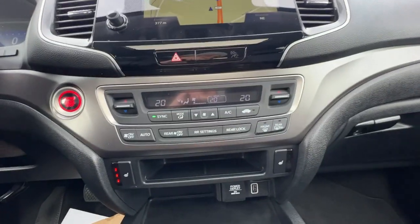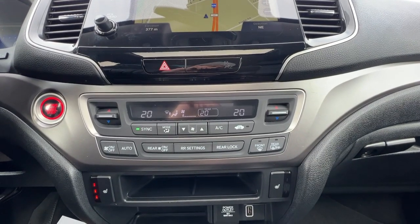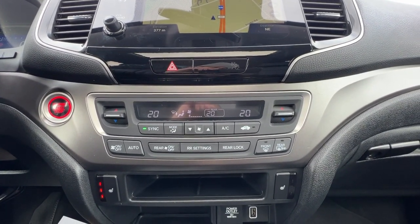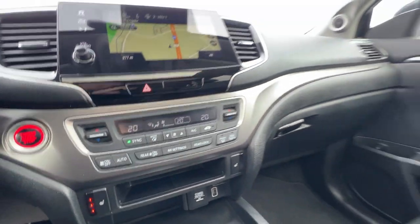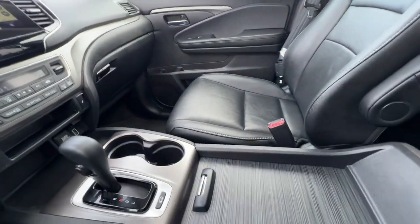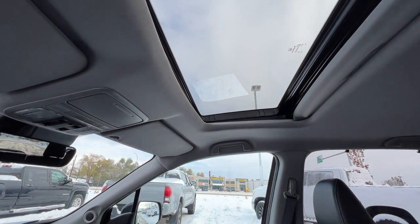Moving down, we have our dual zone climate control. You can also control the rear climate from up here, and we're going to find our front heated seats as well as auxiliary and USB power inputs. We have a ton of storage in here with a really nice large locking glove box, a giant center console, and looking up we're going to find our power tilt and slide moon roof.